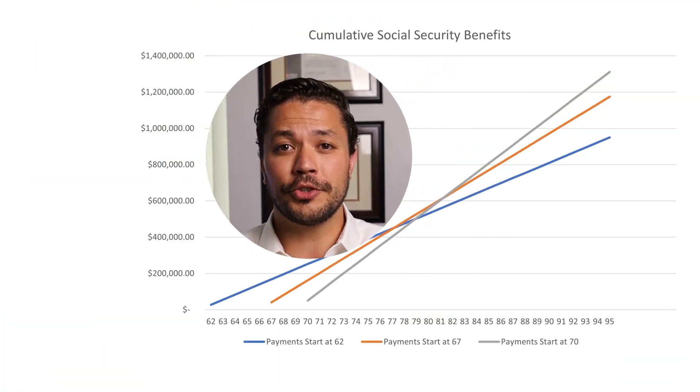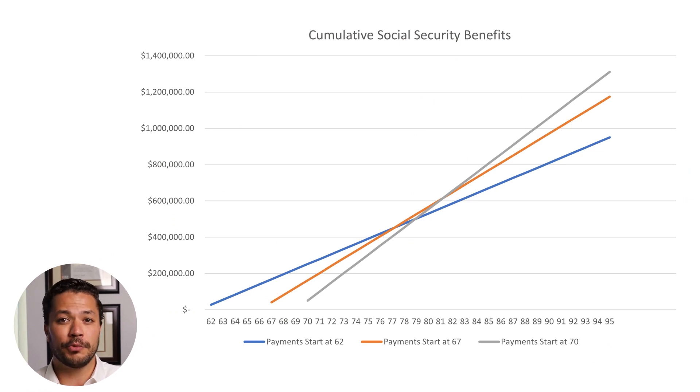There are typically two camps of people: the first is to take benefits as soon as possible, and the second is to wait as long as possible. Both could be right, and let's see why. Let's assume someone's social security benefits would be about $2,300 at age 62, about $3,300 at age 67, and about $4,200 at age 70. As evident on the chart, the longer you live, the better waiting until age 70 to collect benefits works.